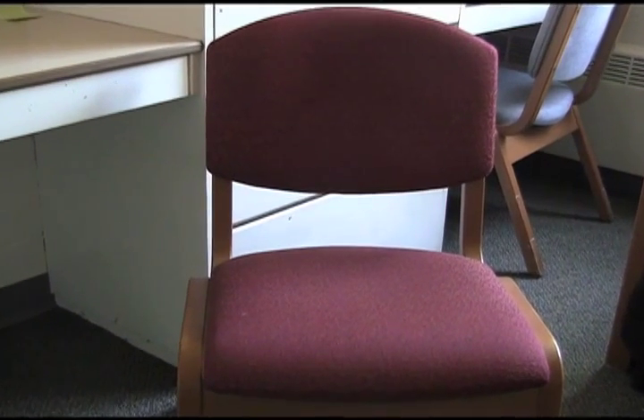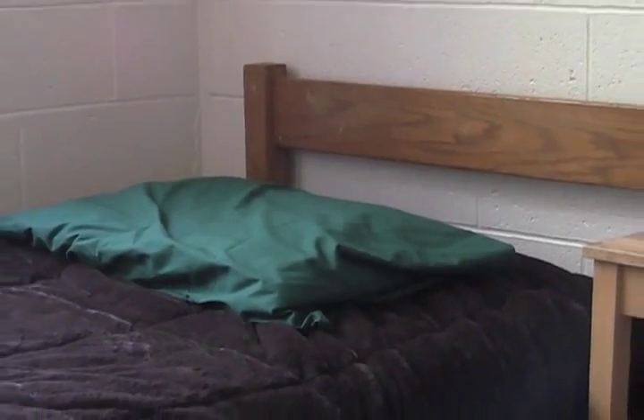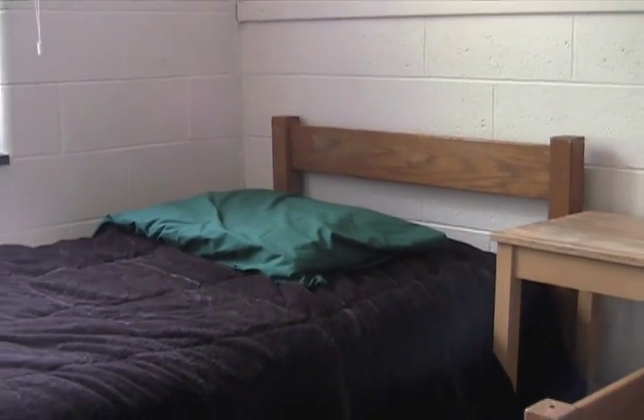Seating options are very limited in your dorm rooms. A basic dorm room only comes with a bed and a study chair. Study chairs aren't the most comfortable chairs out there, and sitting on a bed can get rough quickly. I mean, there's nothing to lean back on.